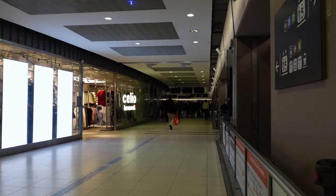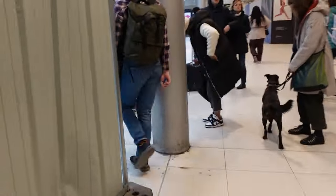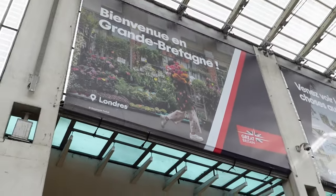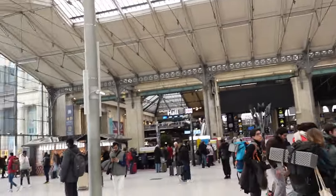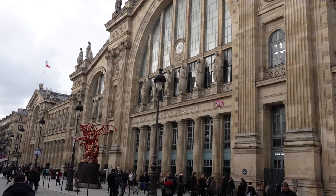Gare du Nord — the busiest station in Europe. London. Great Britain. That's where I'm going. It's no Waterloo, but it's not bad.